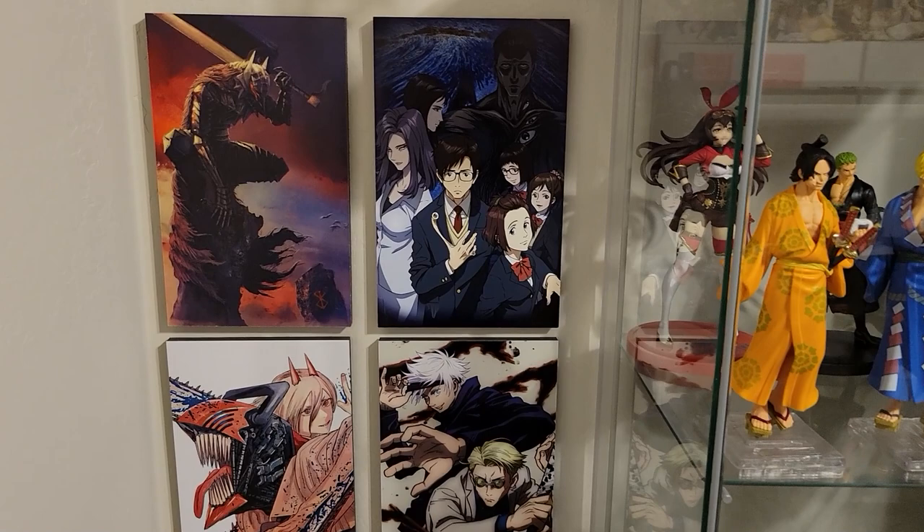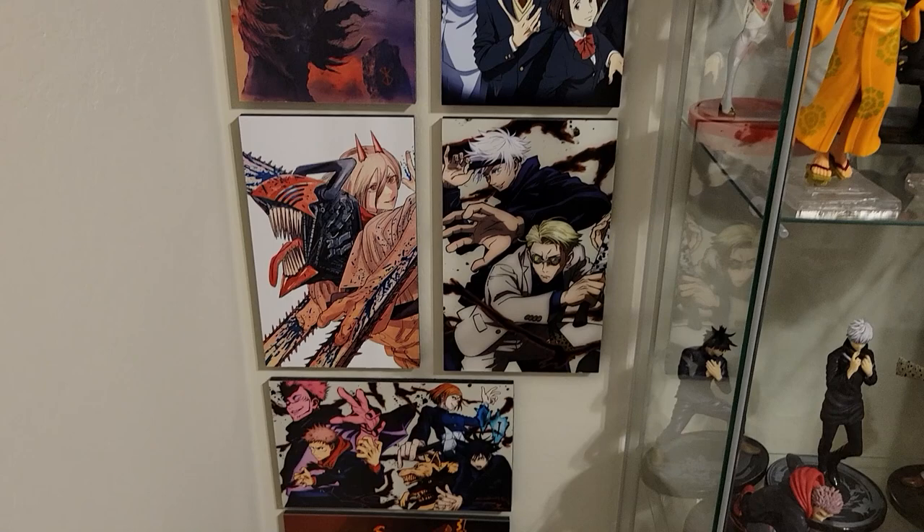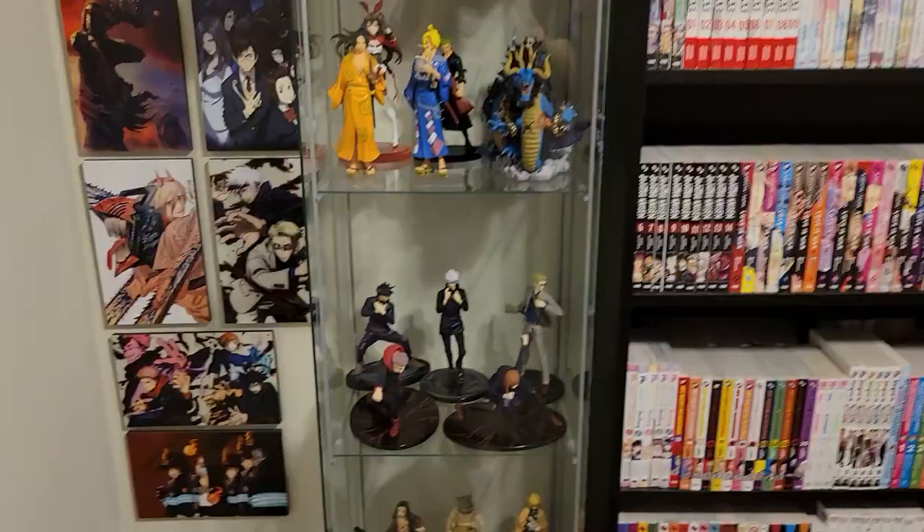There are some other things here too. I've got some little pictures I'm a big fan of from different series: a Berserk picture, Parasite the Maxim, Chainsaw Man, Jujutsu Kaisen — love Jujutsu Kaisen — some more stuff, and a Fire Force one down here as well.